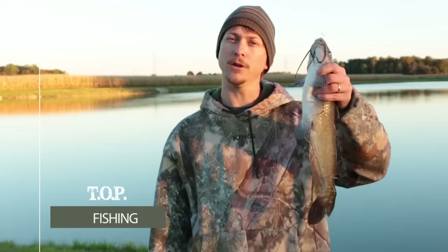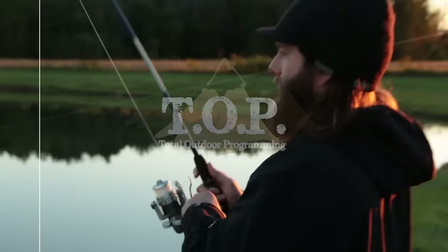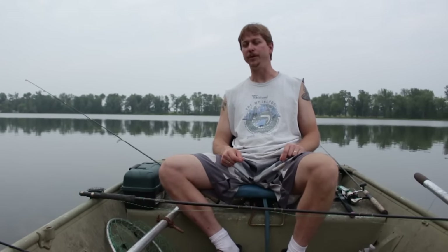This is Total Outdoor Programming. Hey, what's up? This is Marty. Me and Dave are out on the lake. We're going to be doing a little bit of fly fishing for bluegill.